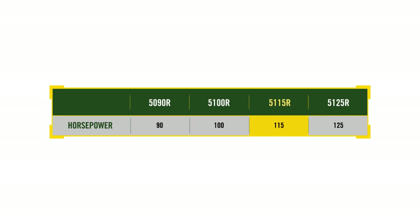The 115 horsepower 5115R and the 125 horsepower 5125R. This is not only a strong lineup — this is the first time we've ever offered a 125 horsepower model in a 5 family utility tractor.